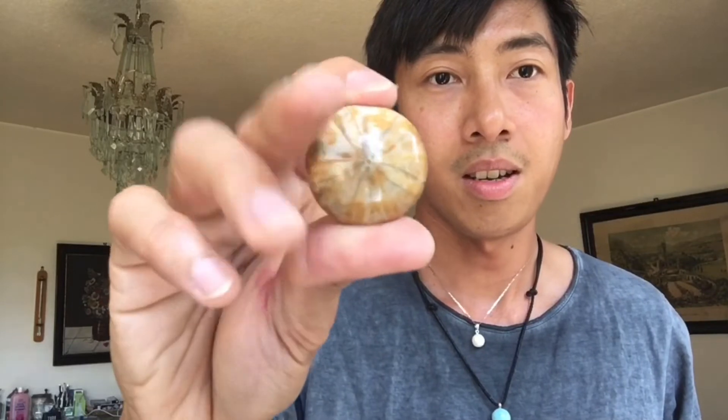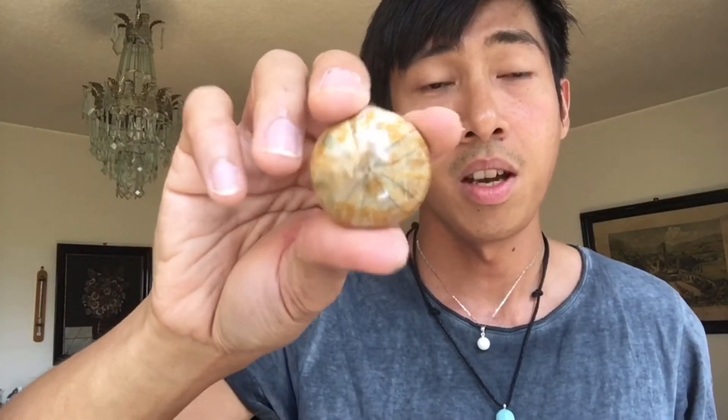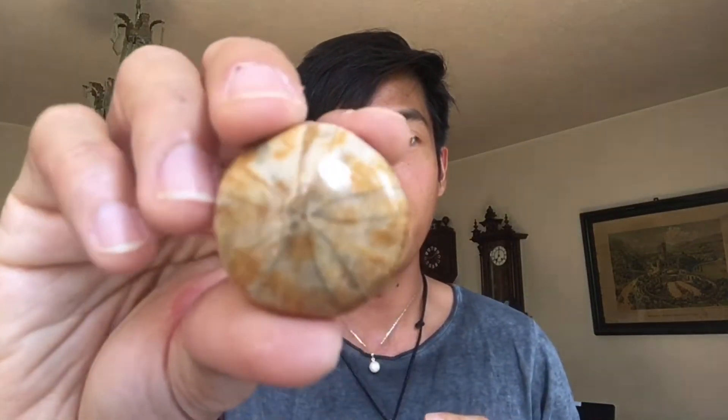Next we have a fossil — I forgot the name of this one. If you know the name of this stone, please write it in the comment section. I also don't know what this one is either.